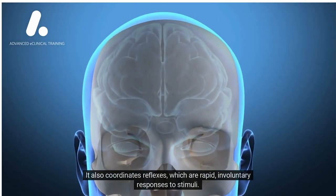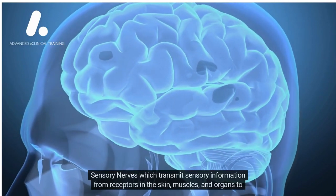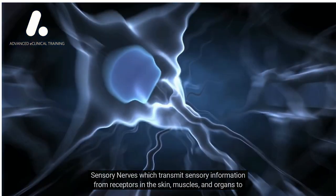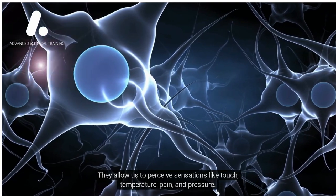The peripheral nervous system, on the other hand, includes sensory nerves, which transmit sensory information from receptors in the skin, muscles, and organs to the CNS. They allow us to perceive sensations like touch, temperature, pain, and pressure.